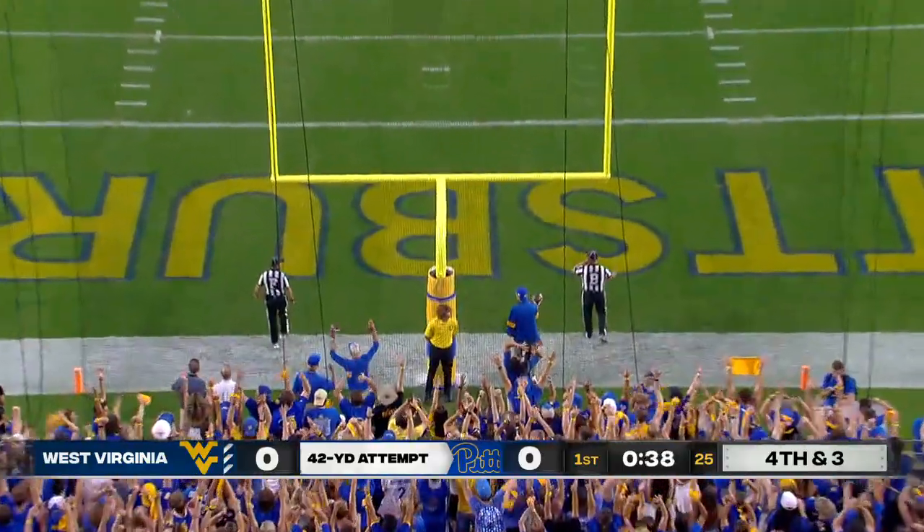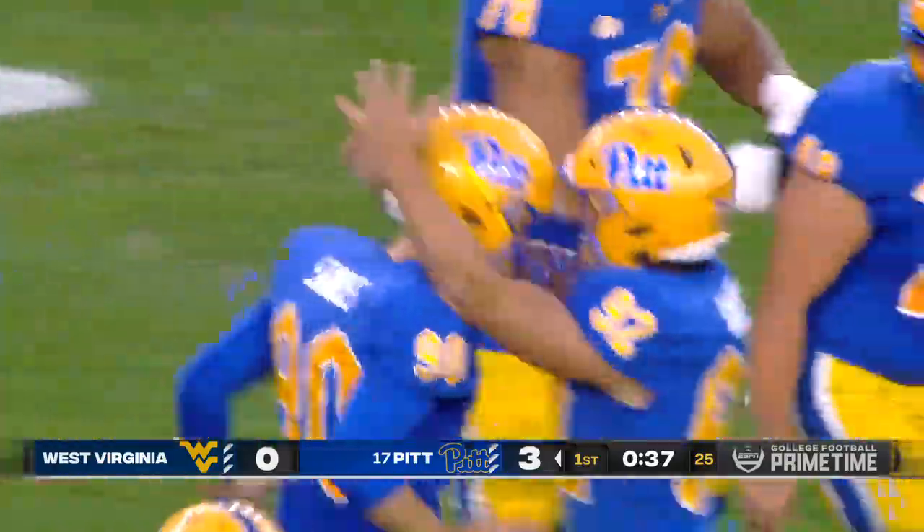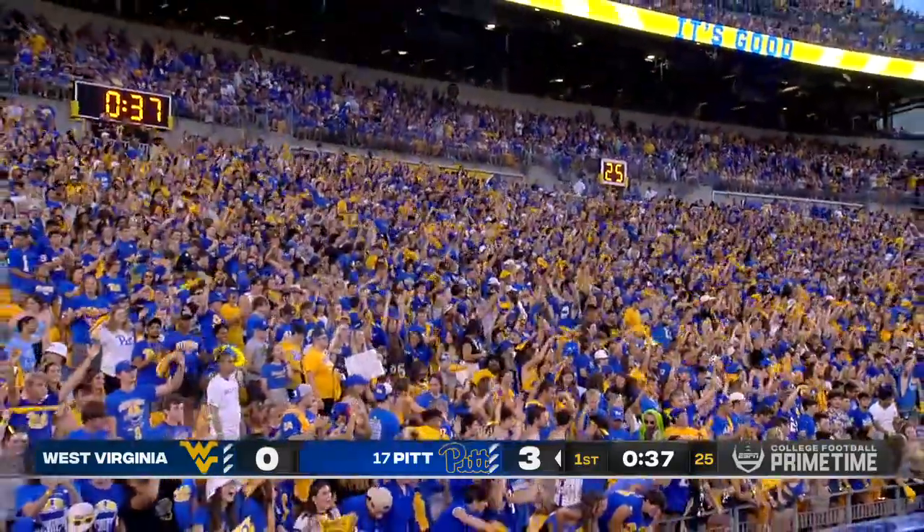Snap, clean, kick — good. And it's Pittsburgh who scores the first points of the backyard brawl with 37 seconds left in the first quarter.